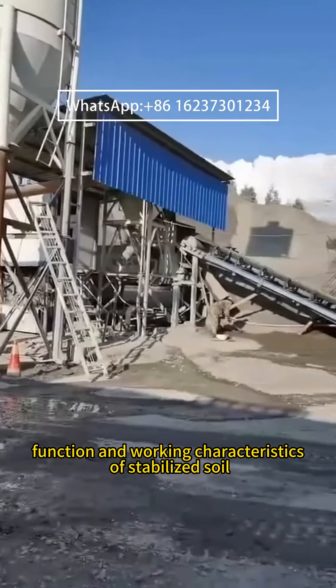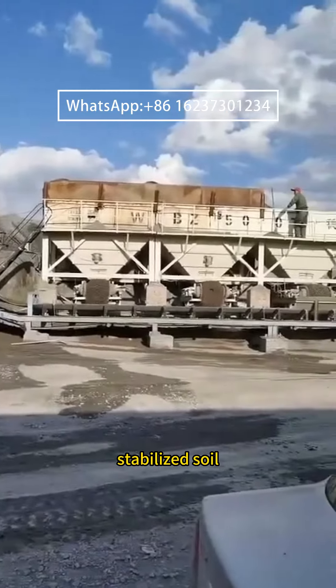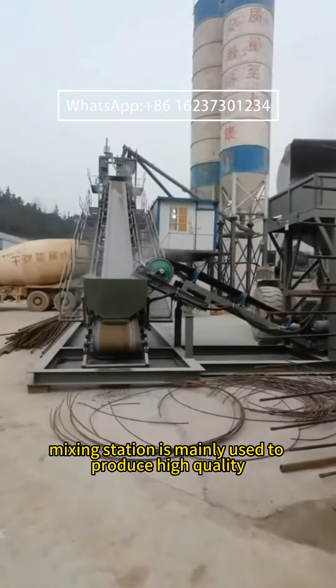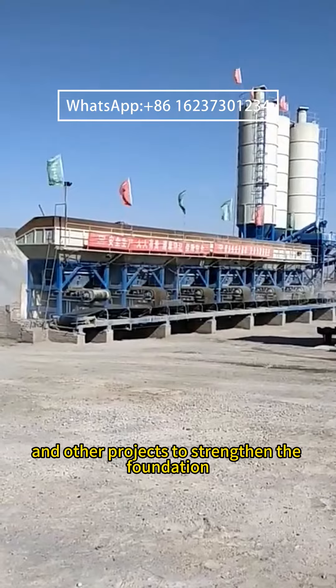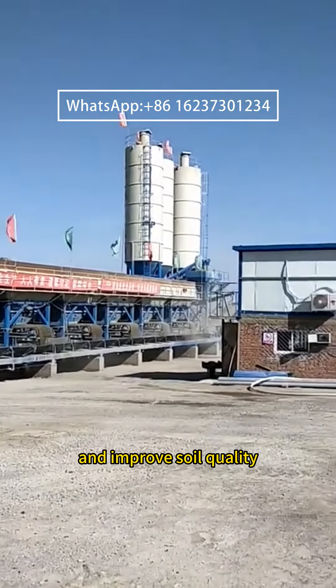The Stabilized Soil Mixing Station is mainly used to produce high-quality stabilized soil. Its main role is used in roads, bridges, airports, and other projects to strengthen the foundation and improve soil quality.